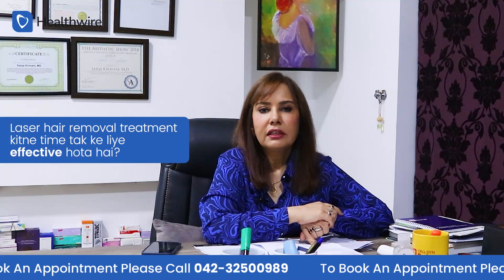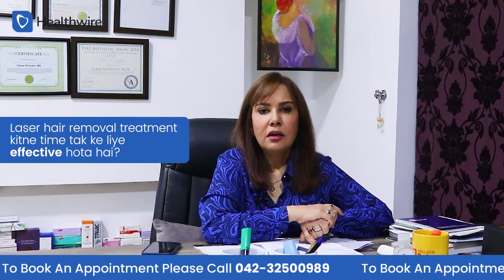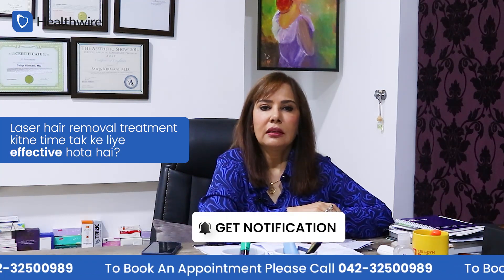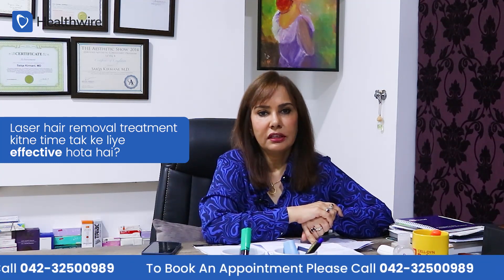Laser hair removal is effective for a long time. Once you have completed your treatment with laser hair removal, you need to take care of your hair accordingly.